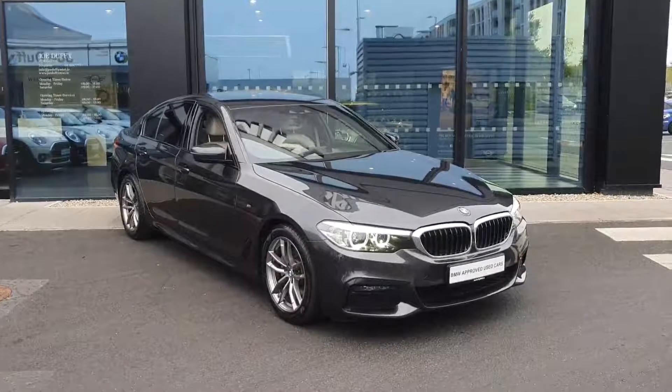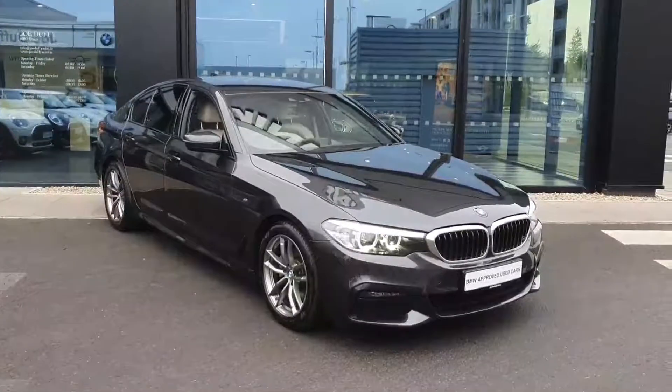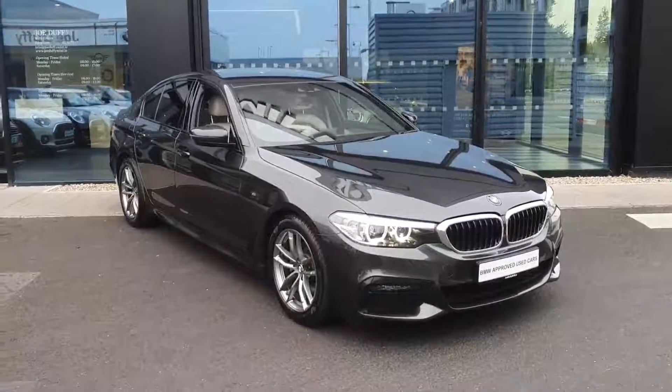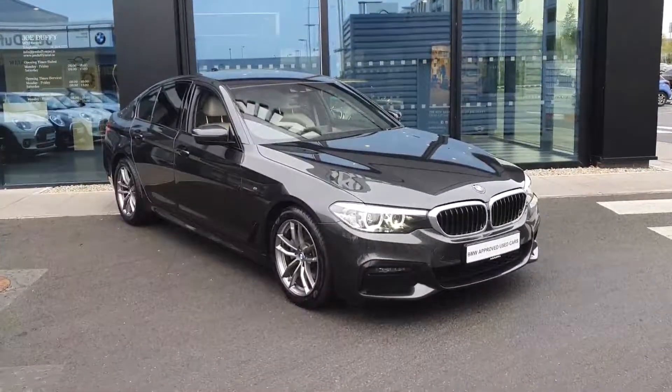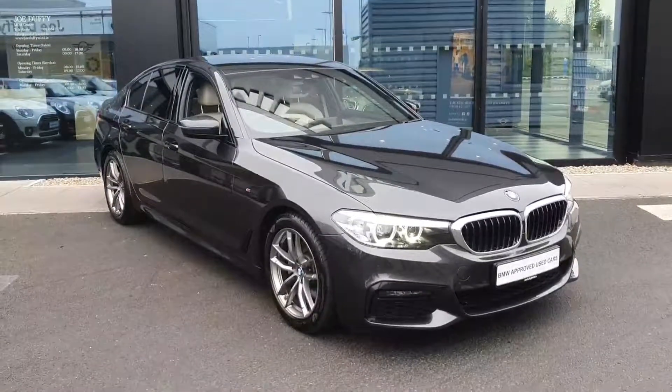How are we folks? Conor Jenkins here from Joe Duffy's BMW in Charlestown. Just gonna give you a quick tour around this just in, our 2019 BMW 520D M Sport. This is the 2 litre diesel version of BMW's 5 Series saloon — very economical — finished here in Sophisto grey metallic paint in M Sport trim.